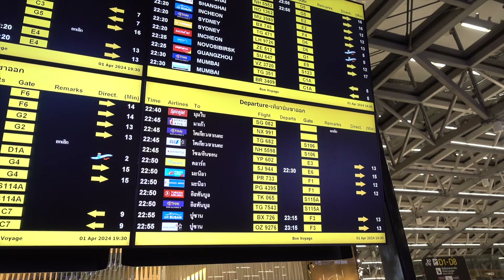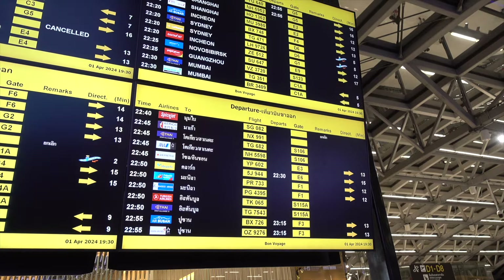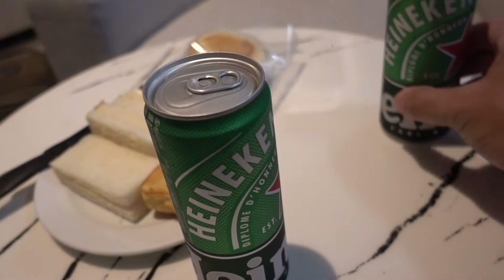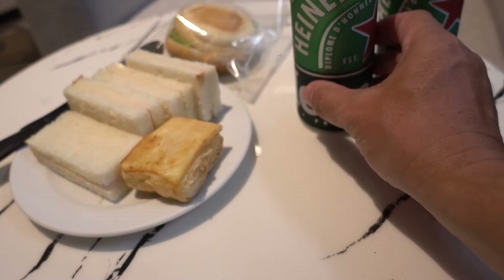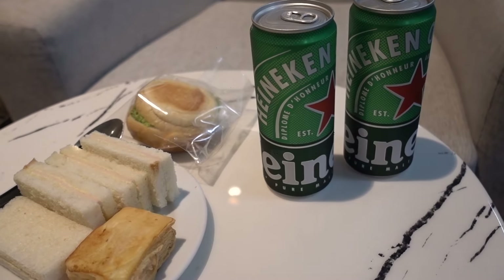Alright, here we go — 5J-944 going out at E6. Echo 6 at 2230. Oh yeah. Folks, B Daddy is back in action at the VIP lounge.